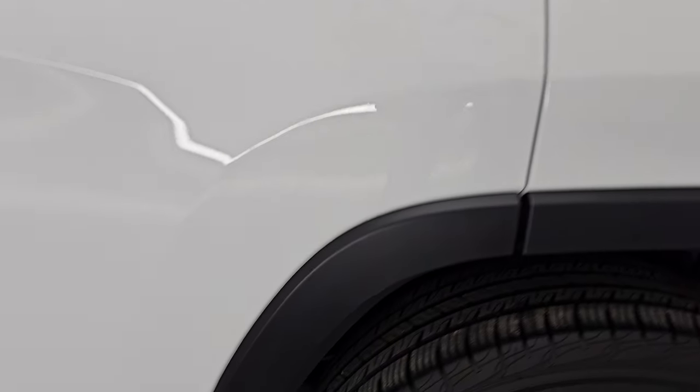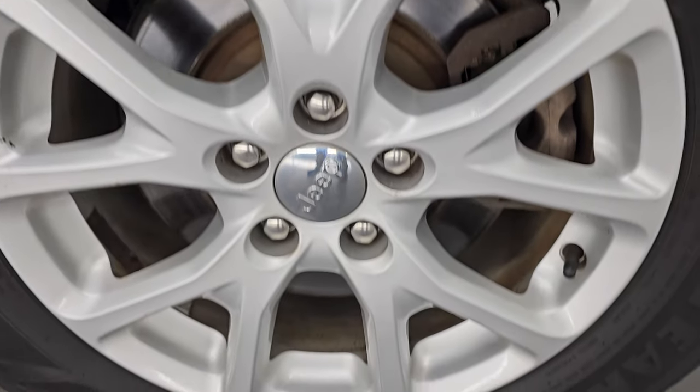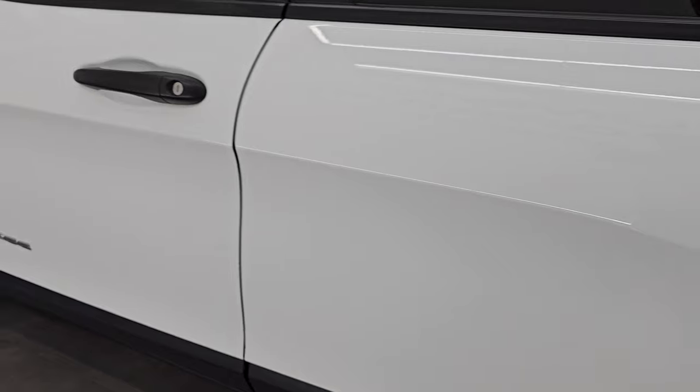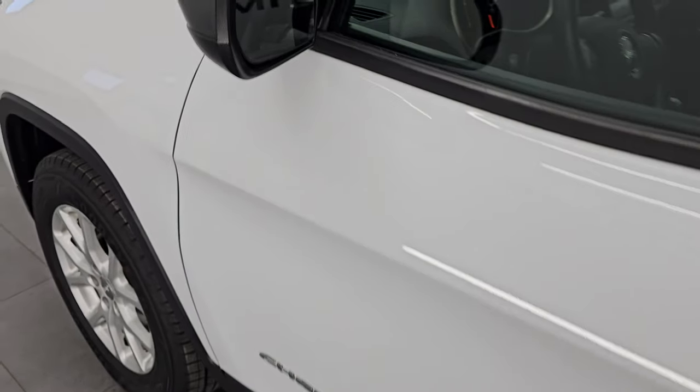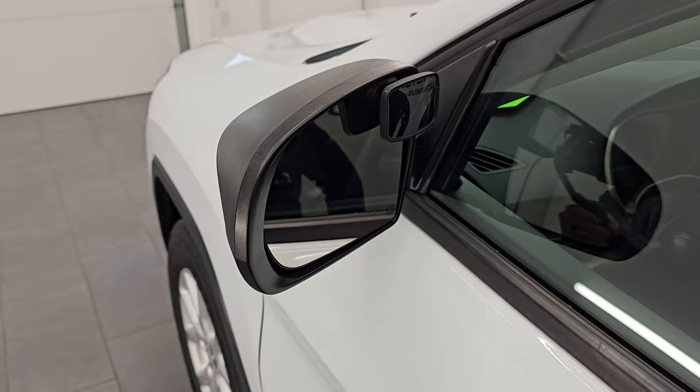Coming around to the driver's side, just as clean as that passenger side. No major dents or dings on the rear quarter or door. And for full disclosure, this back wheel is in excellent shape as well. Down the rest of the side of the vehicle, the doors look really good. You do get the heated power mirrors, and somebody has put the blind spot mirrors on there.